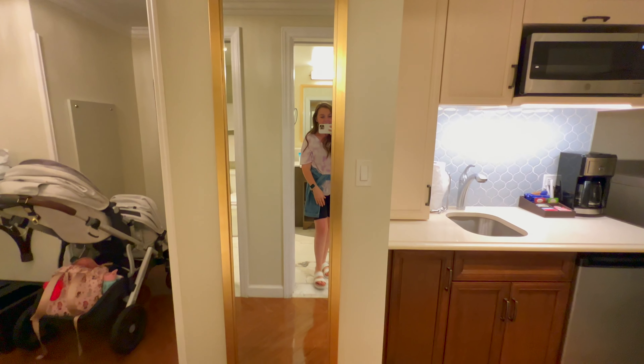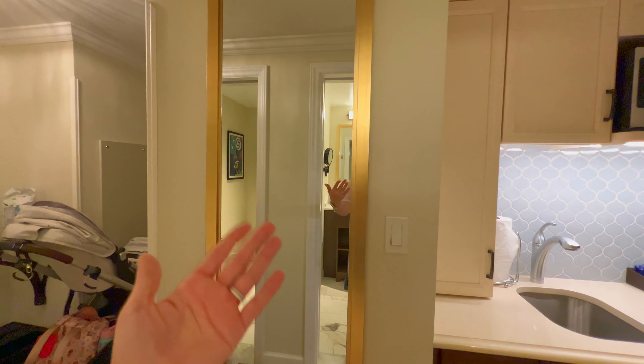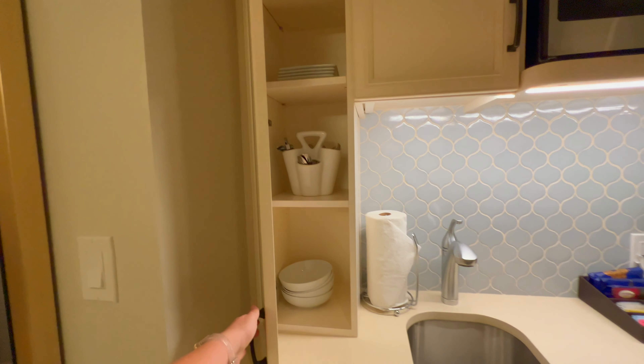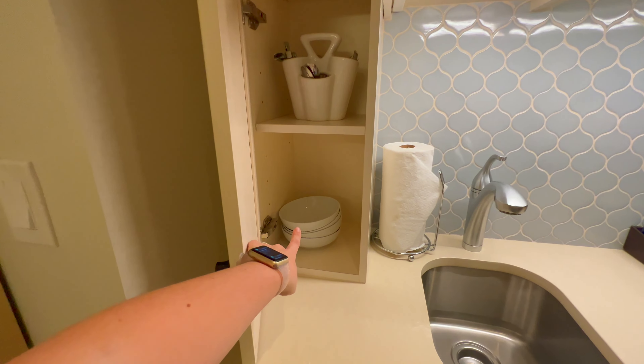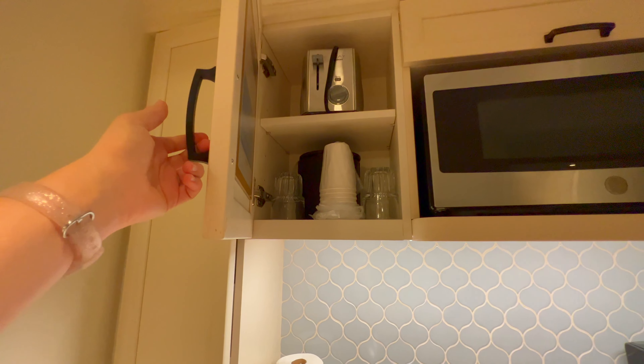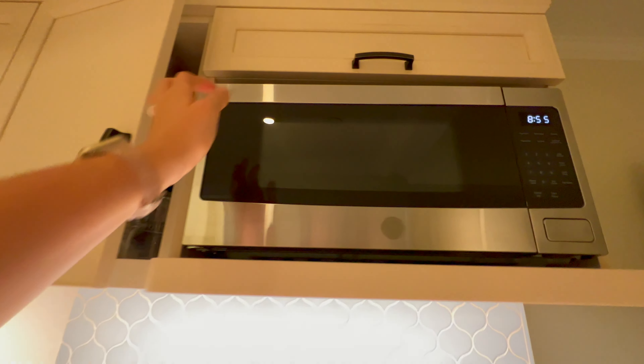Coming back out, there's a large full-length mirror, which is really nice for doing your outfit of the day in the morning. And then coming over to the kitchenette — this is really, really nice. Lots of little storage nooks, and they do have real silverware, bowls, plates, coffee mugs, things like that. Some of the resorts use paper products only, so that's kind of a nice higher-end feature.